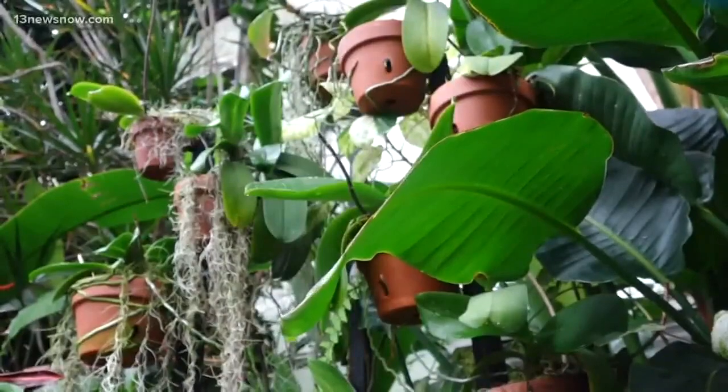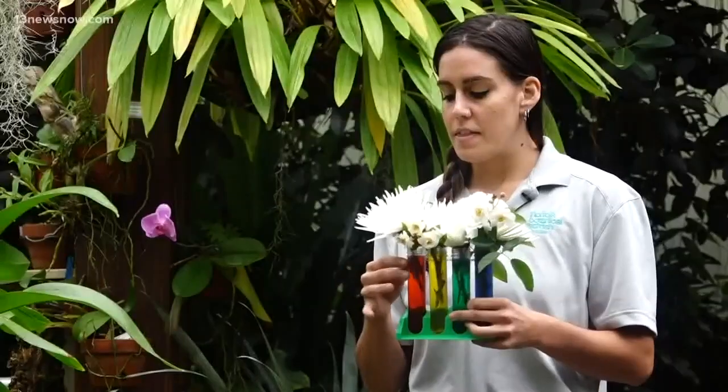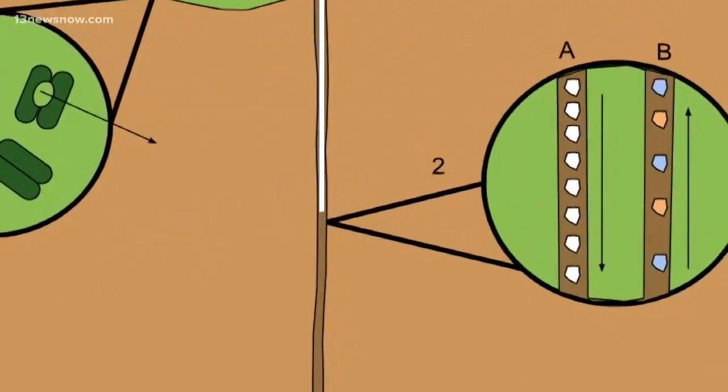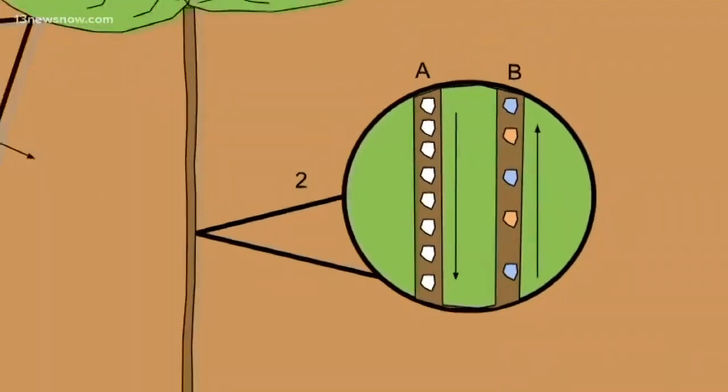Botany blends in with forces from chemistry and physics. Cohesion and surface tension are what hold the liquid together, and adhesion is what attracts that liquid to another substance. Those forces are stronger than gravity — they pull the water up and whatever is in the water through the xylem to disperse it throughout the plant.